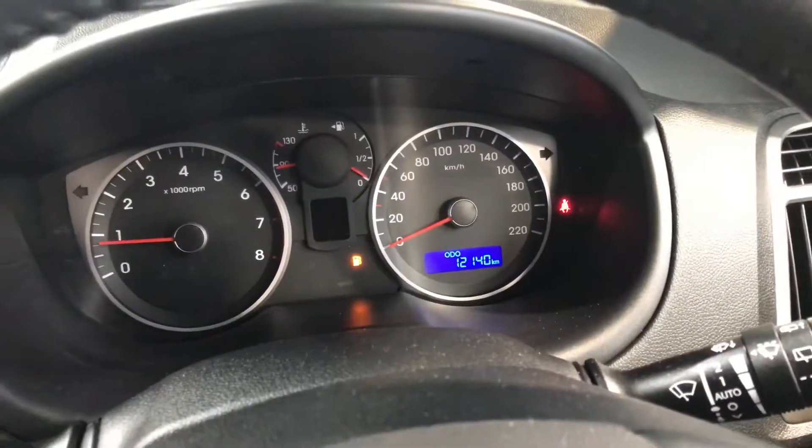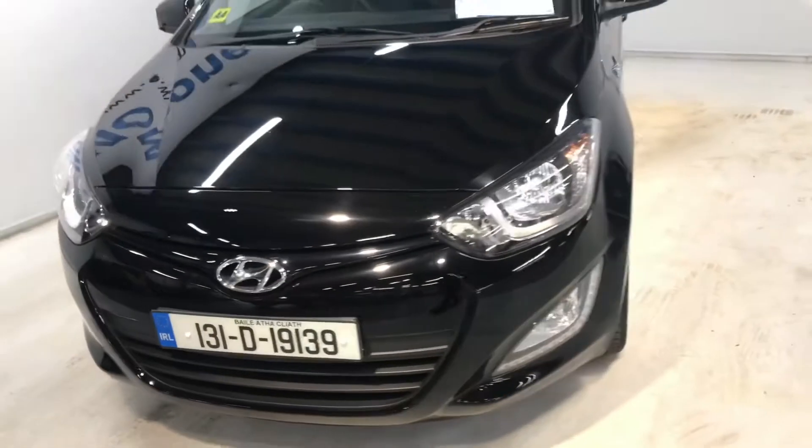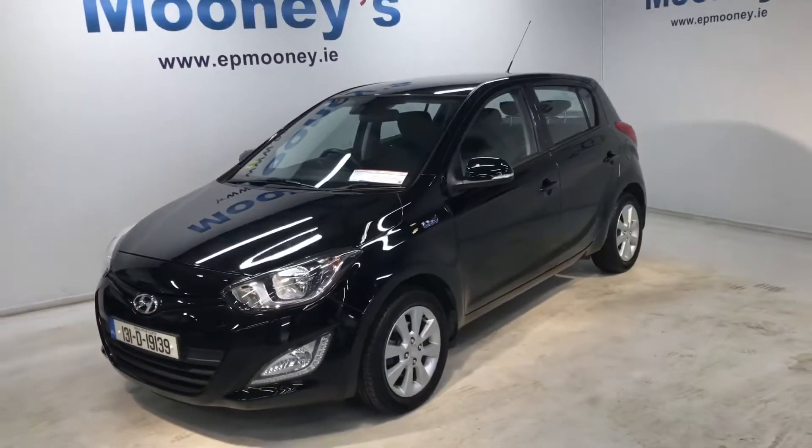There's only 12,140km on the clock, very low mileage, and it comes with a Moony's warranty as well.